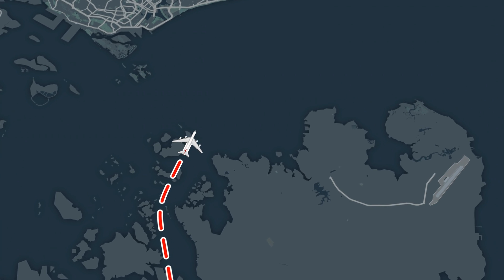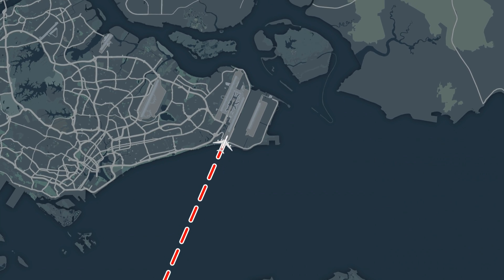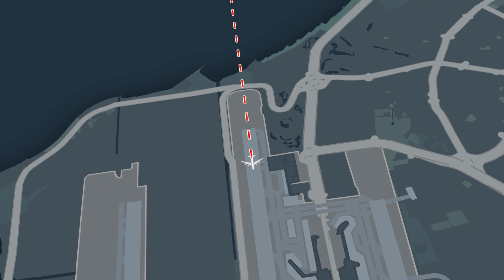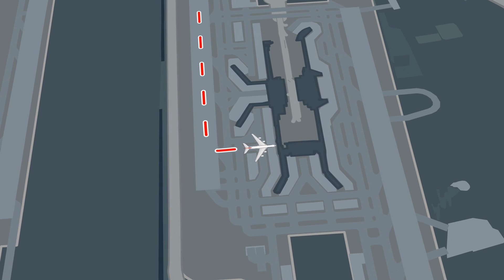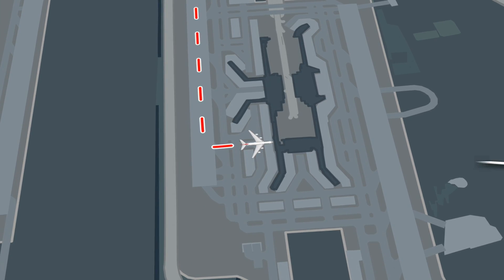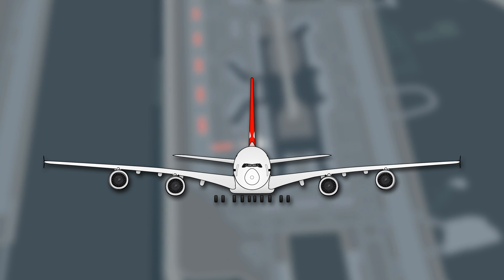Another three hours later at approximately 4:30pm local time, the aircraft lands safely in Singapore on runway 02 centre. The airline arranges transfers and accommodations where appropriate for passengers. The A380's number one engine is replaced, with the aircraft expected to return to service within 24 hours.